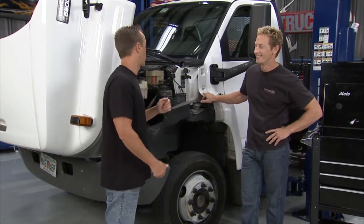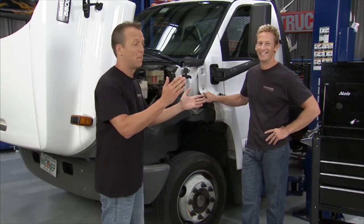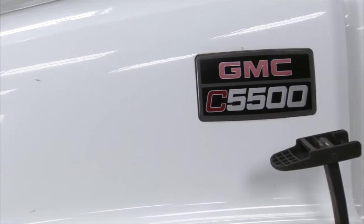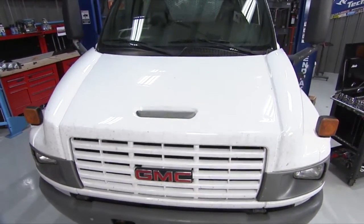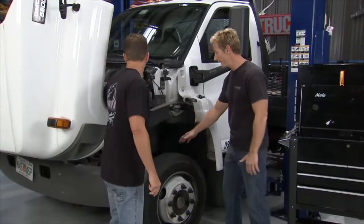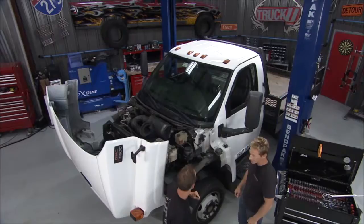He hit us on the CB — 'Breaker one nine, fellows. I got some problems.' We said that's a big 10-4, big daddy, bring it on in and we'll take a look at it. Normally when we get a truck in the shop, first thing we do is throw it on the lift, get it up in the air and crawl underneath. With something this big, what we want to do is use the lift to pick up this corner so we can get the wheel off and check out that ABS sensor.